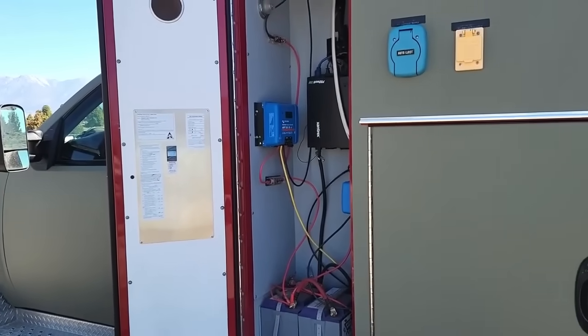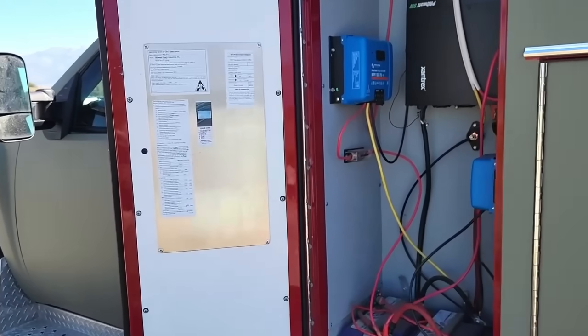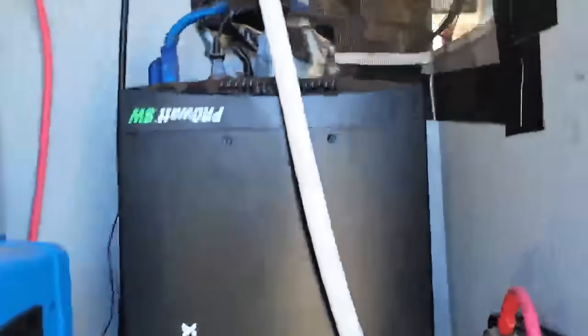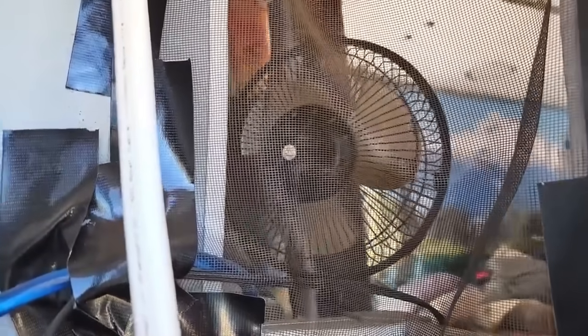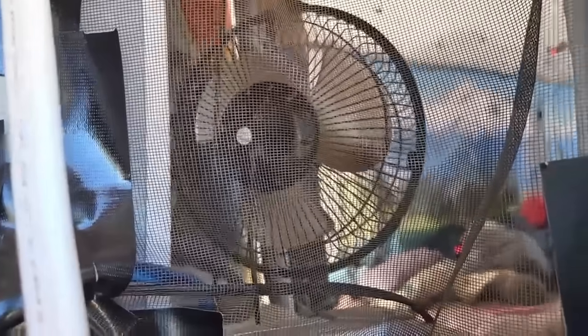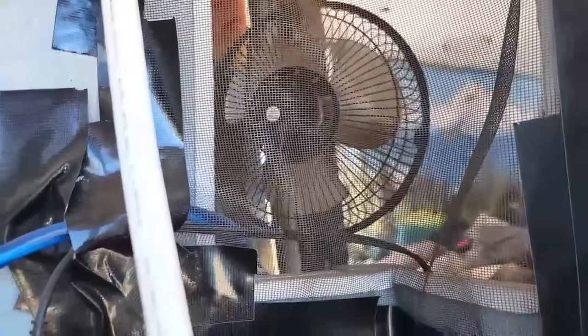Here's the closet where I keep my solar components — it was the oxygen supply closet. You can see there's a pass-through right here; that's a fan. On a hot day I keep it open and pull air through from outside. I like that a lot.